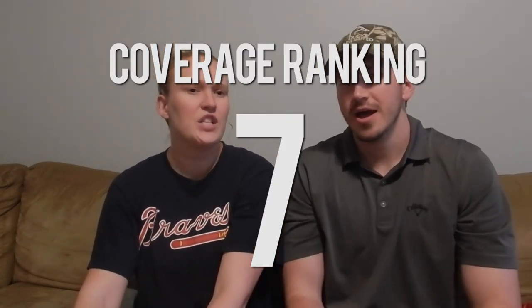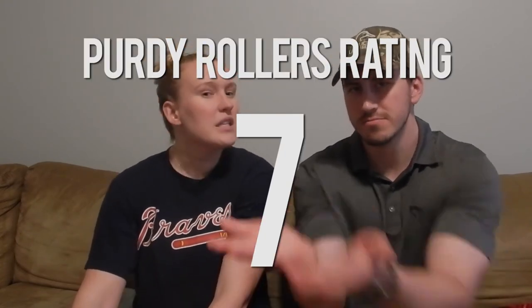Overall, on coverage I'd give the Showcase paint a seven out of ten. For the Purdy rollers, also a seven, because they did leave splotchy marks requiring touch-ups. I tried rolling in a square, an X, an S, a W, and just back and forth — and got pretty much the same results with all techniques. We didn't cheap out on the rollers and tried not to cheap out on anything.